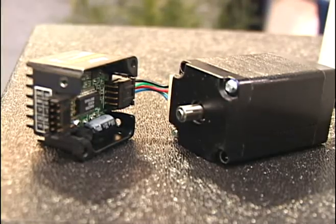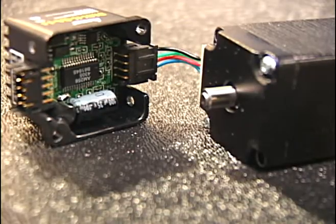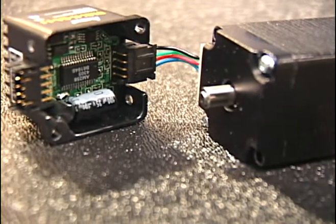This is an integrated package manufactured by Arcus where you'll see our 256 count encoder attached to the end of the stepper motor shaft giving full servo feedback.